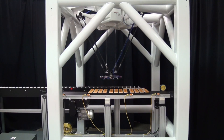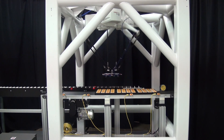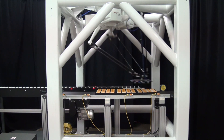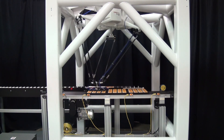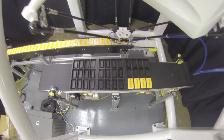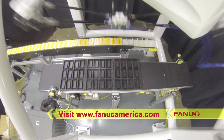FANUC America has developed a full line of Delta robots to help manufacturers meet their production needs for a wide variety of high-speed pick-and-place applications. In addition, these robots are ready to be equipped with the latest intelligent features from FANUC America, including IR vision and force sensing.